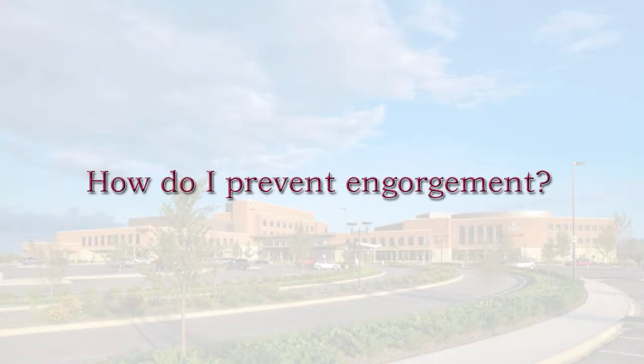To prevent or minimize engorgement, breastfeeding regularly — every two to three hours.